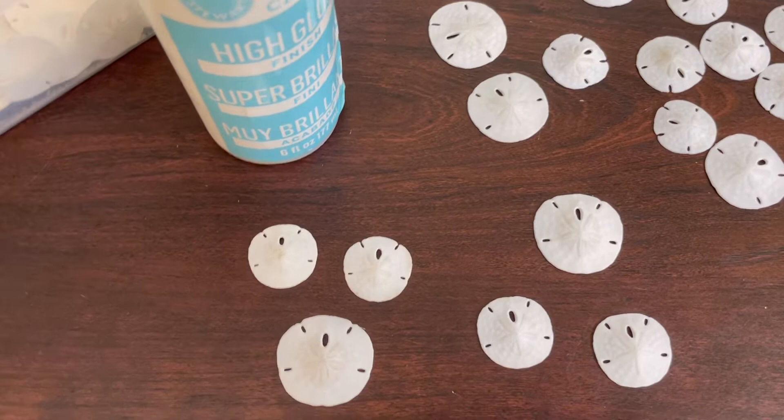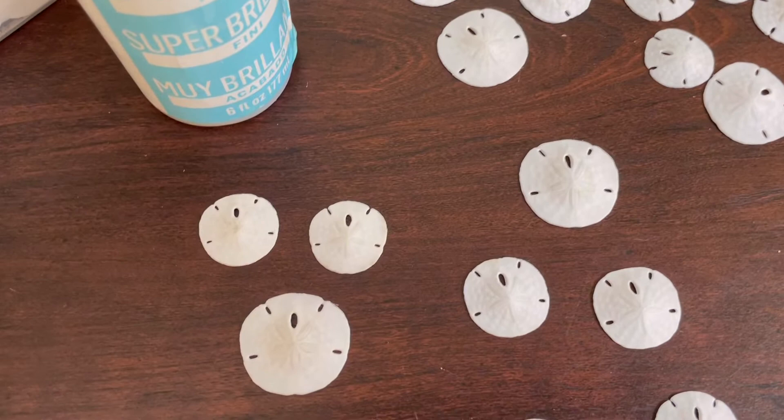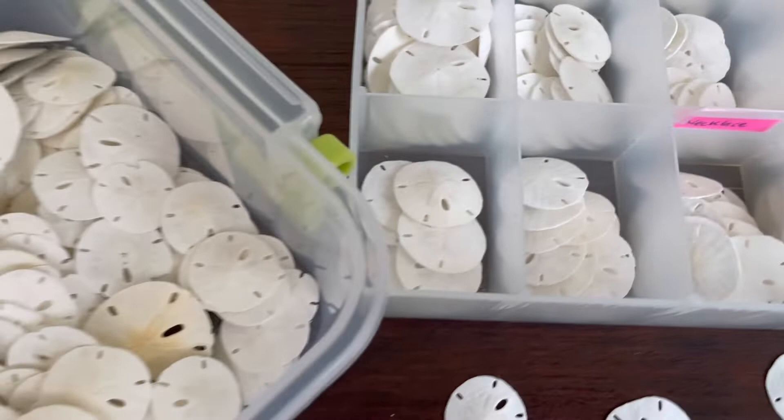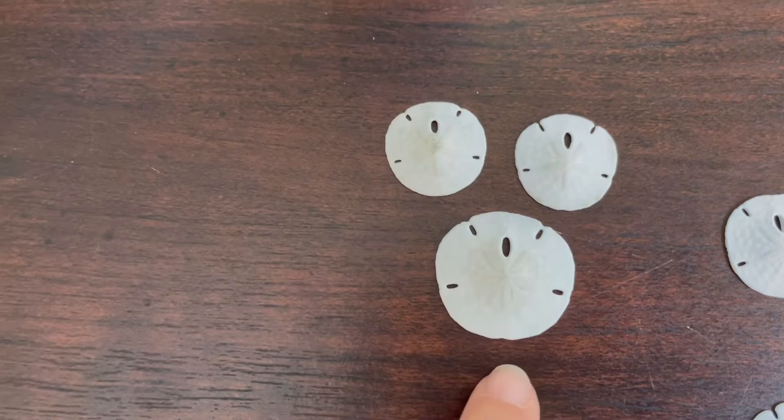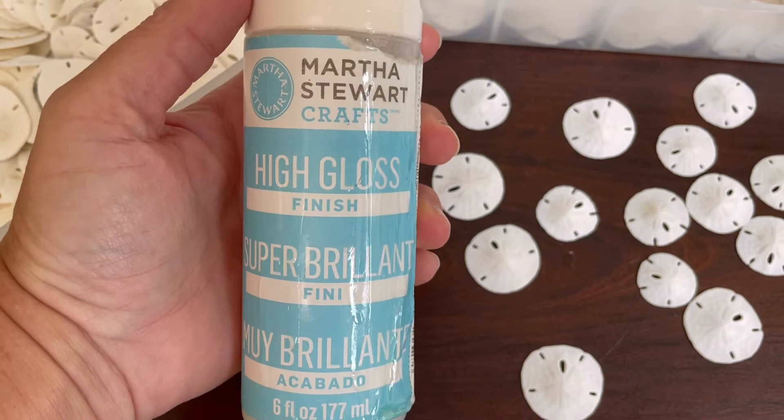However, they are also the biggest PITA — P-I-T-A — pain in the you-know-what item. Because one, they are so brittle. Two, I have to sort through hundreds to try to find not only a matching earring pair but a set of earrings that matches the sand dollar. Once I do that, then they have to be coated not once, not twice, not three times, but four times with a glossy finish.